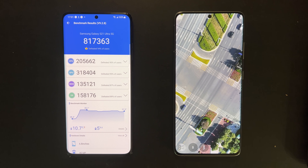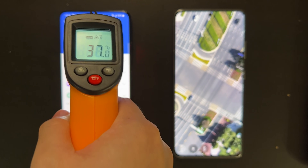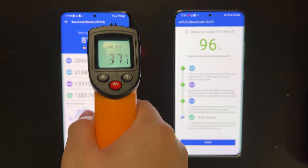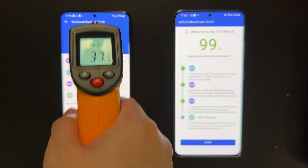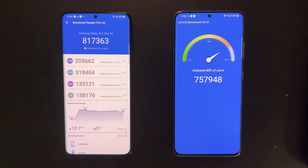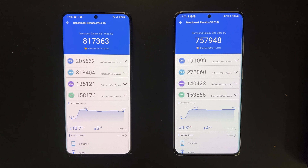The Snapdragon seems to be a little bit faster, finishing the test a bit earlier than the Exynos. Temperature is fine — around 39 degrees, below 40. The Exynos also finished with temperature below 40 degrees, but the score is a little bit lower. Power consumption and temperature change are quite similar for both variants, but the Snapdragon has a 7 percent performance advantage over the Exynos in this test.